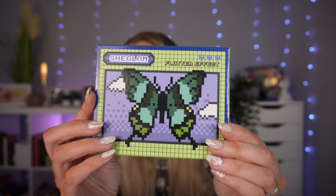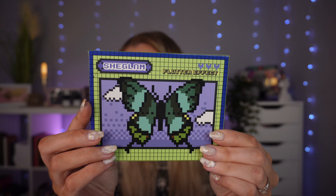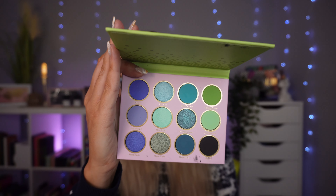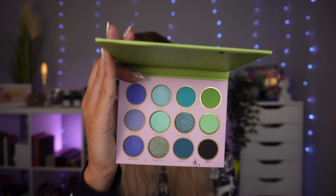Then we've got the Flutter Effect palette from She Glam. Look at the packaging — so pretty. She Glam is very affordable and available on Shein and their own website. I have swatched and used this. The colour story is beautiful and normally exactly what I go for, however the formula is something I really do not enjoy. The shimmers are so lacklustre and it adds nothing to my collection. I have Makeup Revolution shimmers that are ten times better than this, and the mattes aren't anything to write home about either.